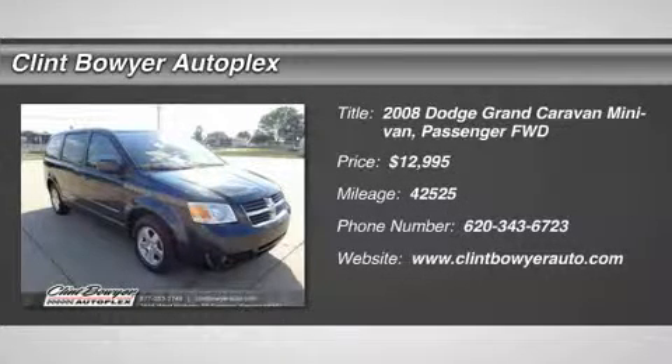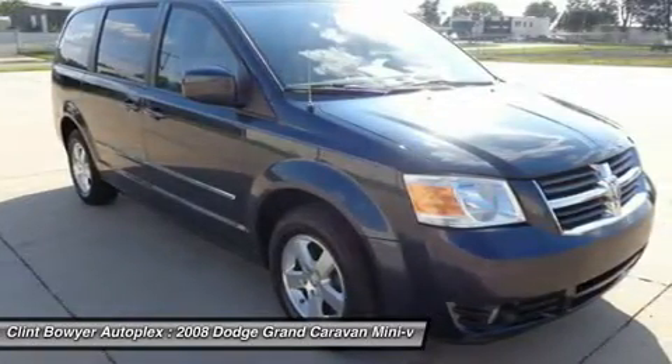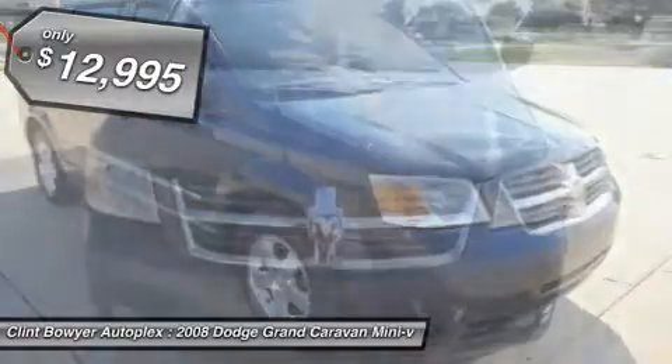Price reduced for internet customers only. Hurry in and take advantage before October 31st. Call 620-343-6723. SXT Trim.